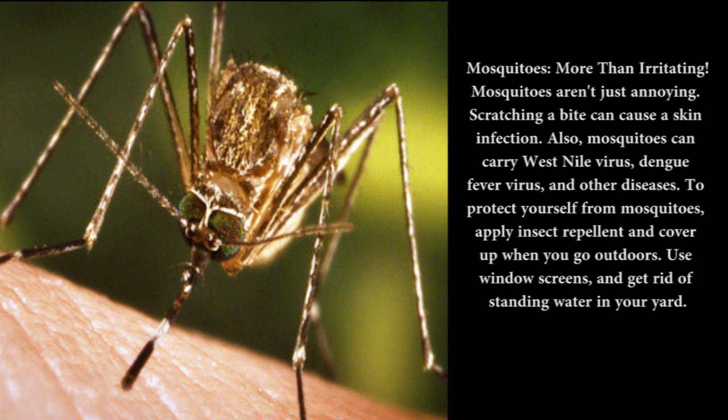Mosquitoes — more than irritating: Mosquitoes aren't just annoying. Scratching a bite can cause a skin infection. Also, mosquitoes can carry West Nile Virus, Dengue Fever Virus, and other diseases. To protect yourself from mosquitoes, apply insect repellent and cover up when you go outdoors. Use window screens and get rid of standing water in your yard.